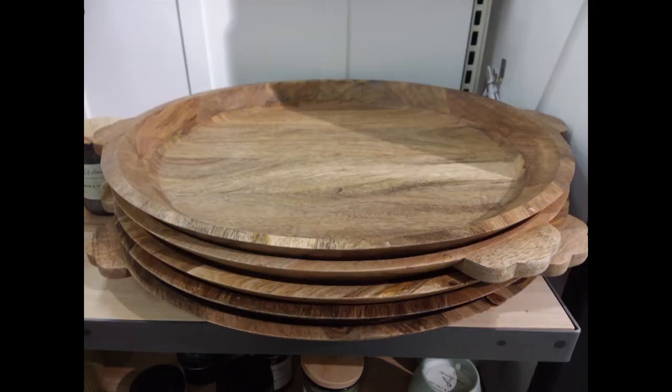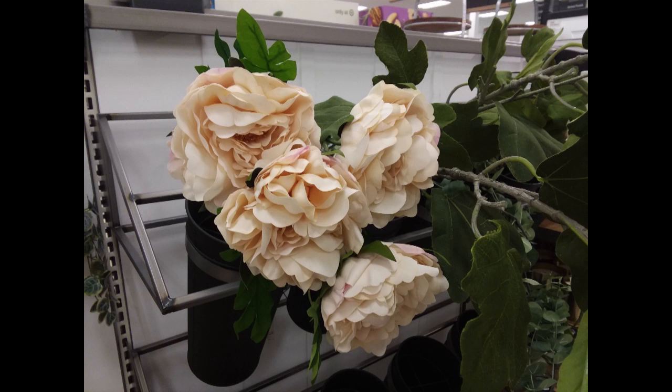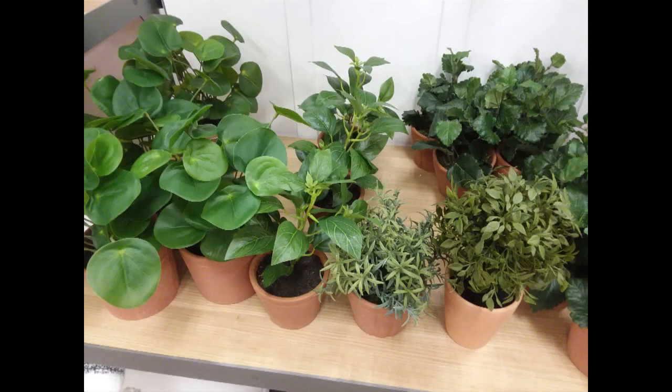This tray is enormous — it is so large. I love these little faux hanging plants; this would be something good for me because I don't grow plants very well. Of course, they have the florals as usual, including some white ones that are like Queen Anne's lace. These faux herbs are $4.99, and there are various styles there.